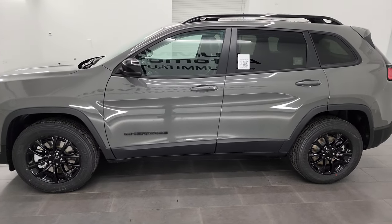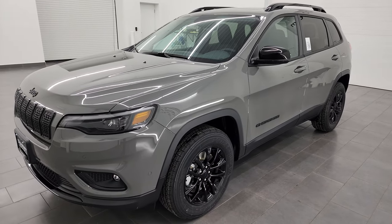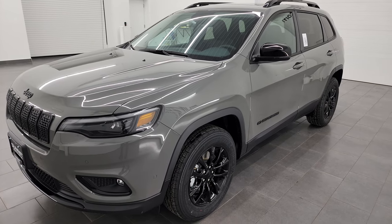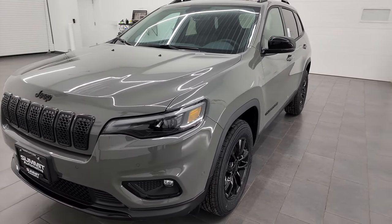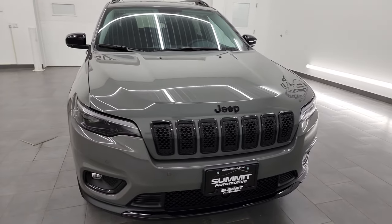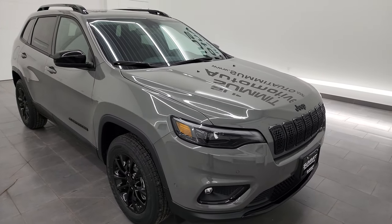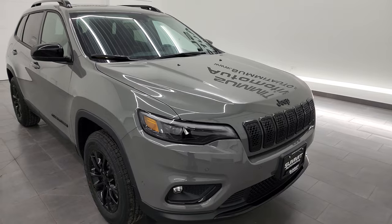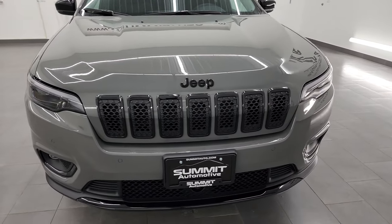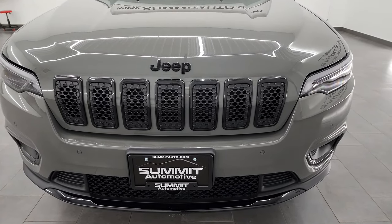This 2023 Jeep Cherokee has the 2.4-liter four-cylinder engine paired with a nine-speed automatic transmission, putting out 180 horsepower and 171 foot-pounds of torque. It gets 29 miles per gallon on the highway, 21 city, for a combined average of 24 mpg. In this video I'll go all the way around, show you all the options, check out the original window sticker, and turn on all the LED headlamps and lights at the end — so stick around for that.